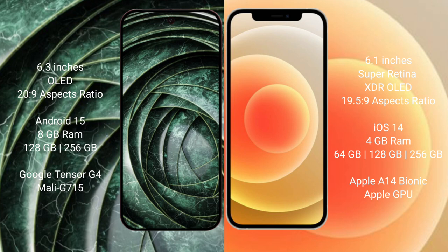Google Pixel 9a runs on Android 15. iPhone 12 runs on iOS 14. Google Pixel 9a comes with 8GB RAM and 128GB or 256GB internal storage with Google Tensor G4 processor and Mali GPU. iPhone 12 comes with 4GB RAM and 64GB, 128GB, or 256GB internal storage with Apple A14 Bionic processor and Apple GPU.